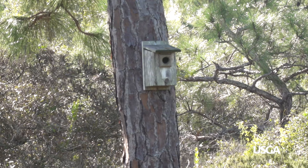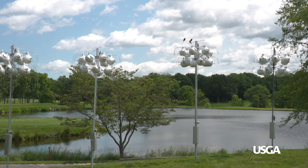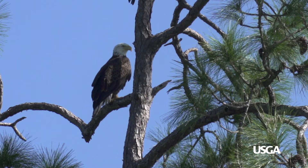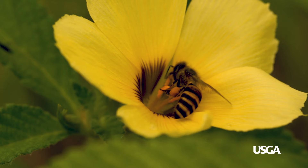Building birdhouses is an inexpensive way to attract many different species to the course. Bluebirds, purple martins, and hawks are easy to spot, and in many areas of the country it's common to see bald eagles soaring across the sky.